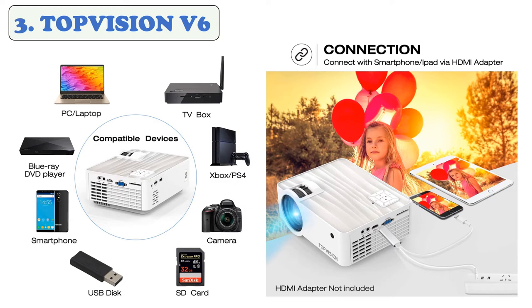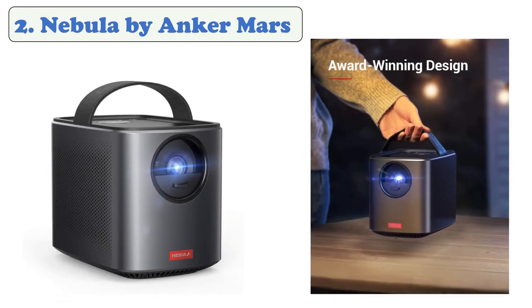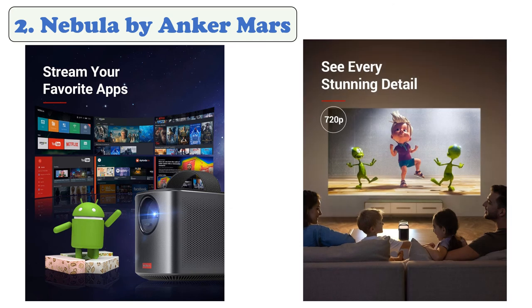At number two, the Nebula by Anker Mars 2 Pro. The Nebula Mars 2 Pro is a portable projector with 500 ANSI lumens, razor-sharp 720p resolution, and a built-in rechargeable battery providing up to three hours of operation. It runs on the Android operating system. Dual 10W audio drivers deliver sensational sound and deep resonant bass for a truly immersive movie experience. The display can be up to 150 inches, and it fits into a medium-sized backpack with a convenient carrying handle on top.